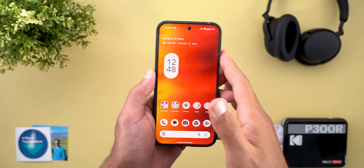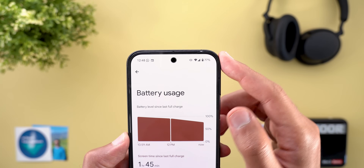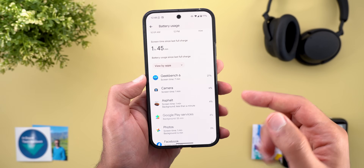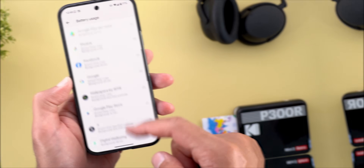For battery, I didn't have enough time to fully test it. In one hour and 45 minutes of use, I lost 23% on Wi-Fi. I wasn't doing anything intensive — all apps used less than one minute — but I was navigating the OS to check the new features. I'll keep you updated on battery life in future videos.